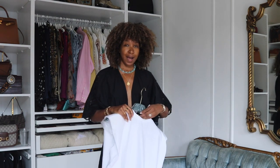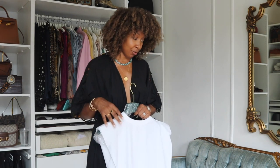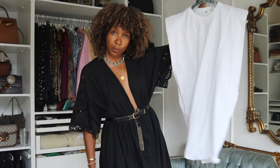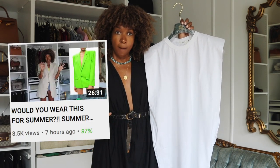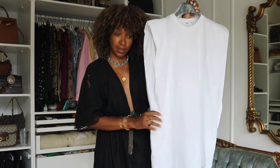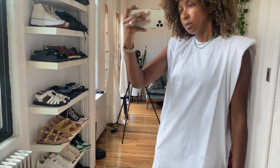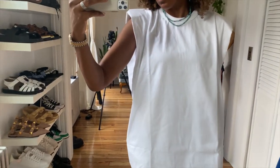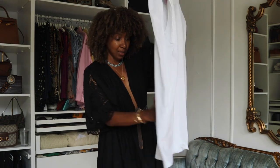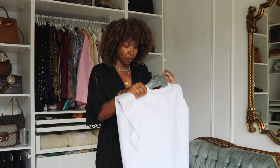I noticed Moda Operandi was having a sale — I think it was 50% off. When it hit that 50%, I had a look and saw the white version of my Frankie Shop dress. I already have it in black. I love that dress. So I ended up picking up the white — it has pockets, it's really comfortable, just simple and straight up and down with padded shoulders. It's one of those 'I don't know what to wear today' dresses. I took it in a size medium.